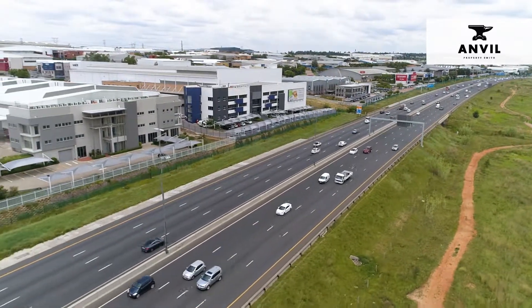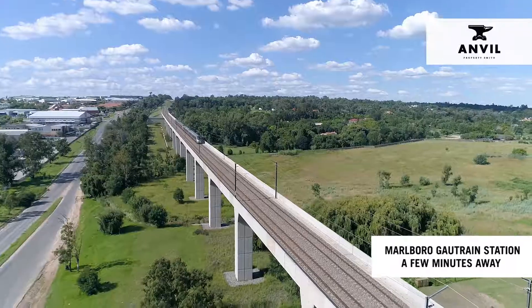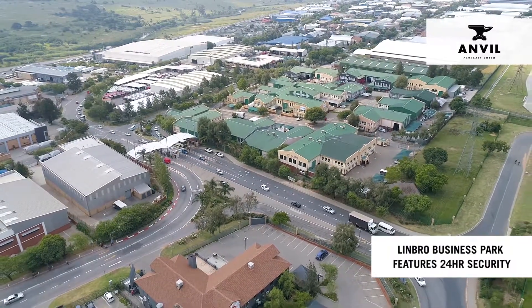Public transport is easily accessible with the Gowtrain bus services running every hour, and the Marlborough Gowtrain station is just a few minutes away. Limbrough Business Park features 24-hour access controlled security.